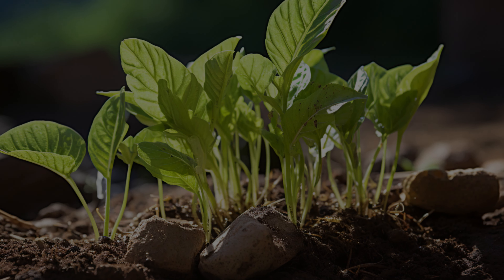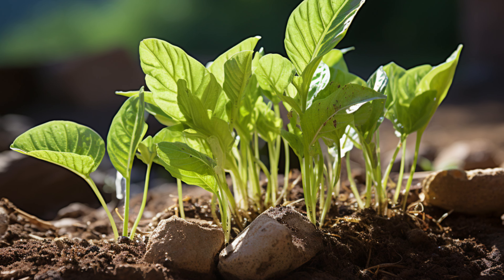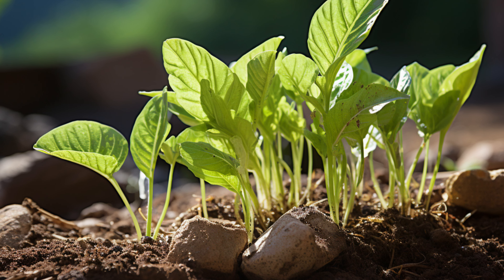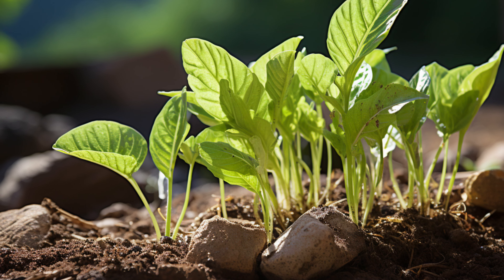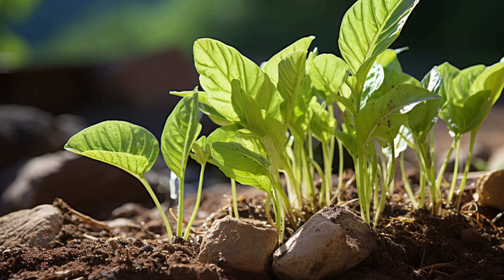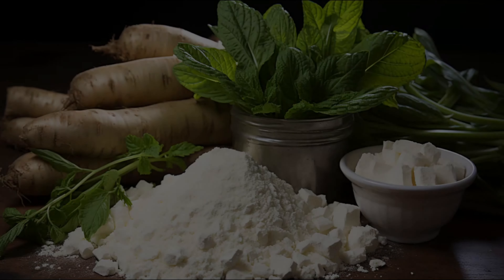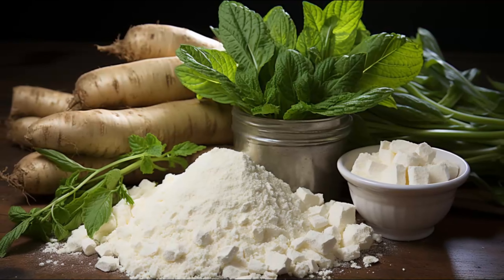Hello, health enthusiasts! Welcome back to NutriVisor, your go-to place for all things nutrition and wellness. If you're new here, don't forget to hit the subscribe button and the bell icon so you never miss out on our nutritious content. Today, we're diving into the world of arrowroot, a tropical marvel with a plethora of uses and benefits. Arrowroot is a starchy substance extracted from the roots of tropical plants, primarily the arrowroot plant. It's a popular culinary ingredient known for its thickening properties and is a fantastic substitute for cornstarch.